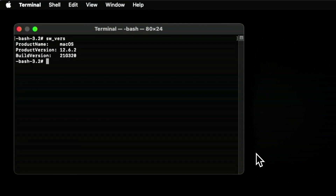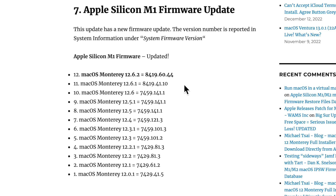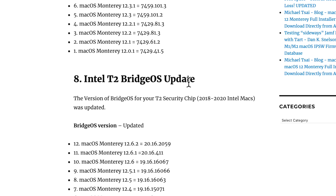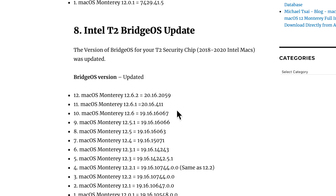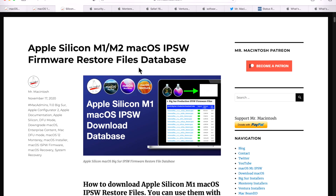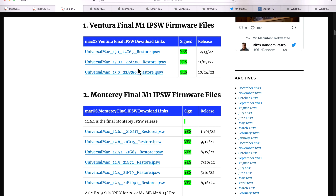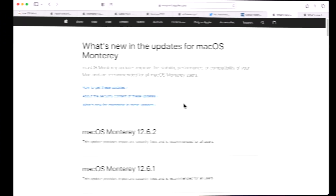Apple also updated the M1 firmware to 8419.60.44. For T2 Macs from 2018 to 2020, bridgeOS was updated to 20.16.2059. Apple did release a full installer for 12.6.2, but they did not release an M1/M2 IPSW restore file, meaning 12.6.1 is the final restore IPSW — which is typical, as once a new OS version ships, they stop releasing IPSWs for previous versions.